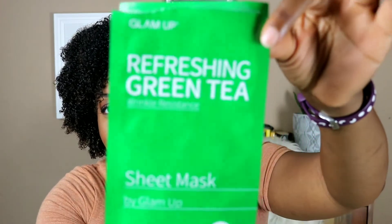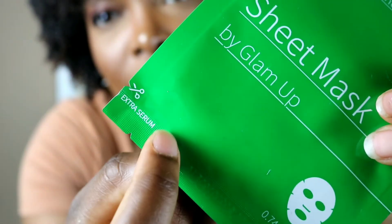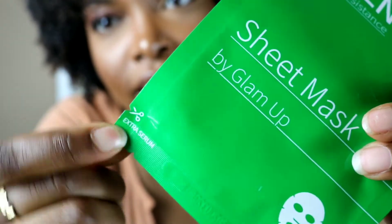One thing I liked about these masks is they give you extra product in the packaging. If you can see — this is the packaging — it's a sheet mask that also comes with a little tab you can cut to get extra product out, which I thought was very smart. The only thing that bothered me is that on some packages the little slits don't quite line up to where the product starts inside, so you can't always get extra serum out of that tab.